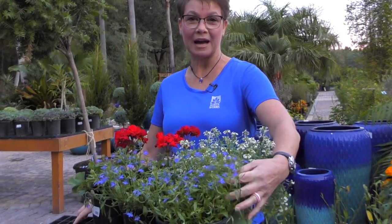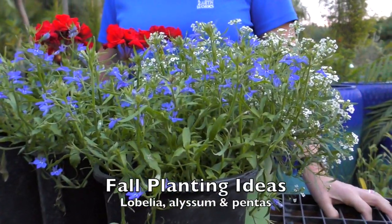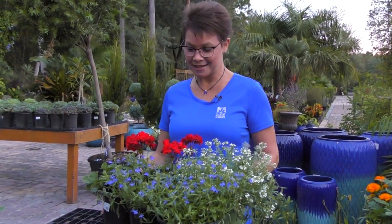It's Rhonda King and I'm outside at Earthworks in the nursery this morning where we have some new lobelia — it's this blue flower right here. This lobelia loves the colder temperatures that we're getting right now here in Jacksonville. It will stay low, it will love the full sun, and mixed with sweet alyssum or snow princess and a red penta or red geranium, it will offer your garden a lot of color.